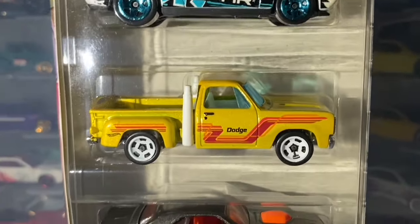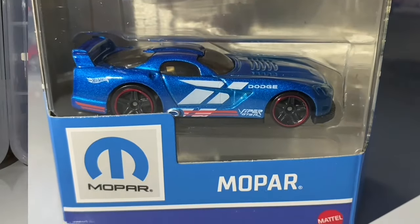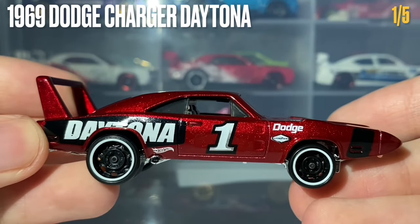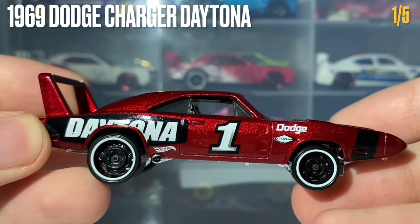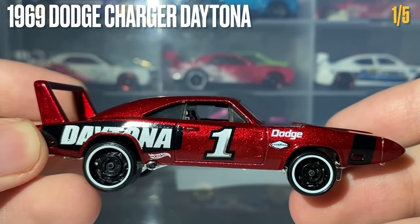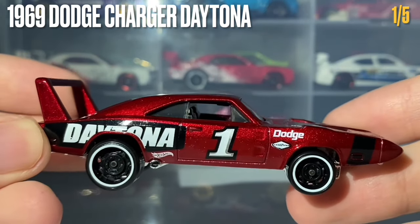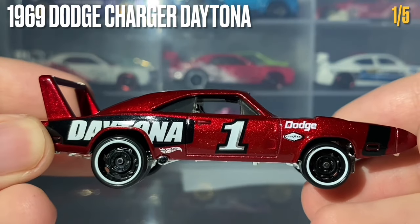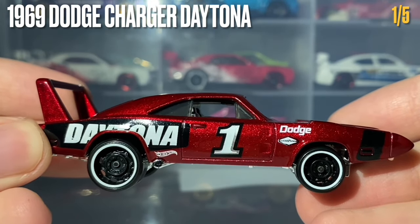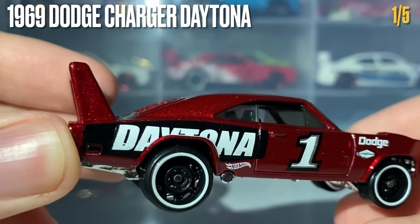The first car in this 5-pack is the 1969 Dodge Charger Daytona, and my goodness is this thing beautiful. The main thing I love is this lovely dark red metallic color — absolutely stunning. This car is rolling on the steely wheels which have been done in black with a white lip to them.